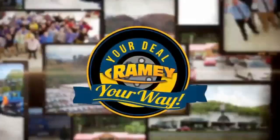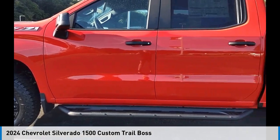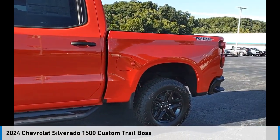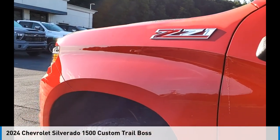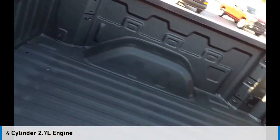Hey Ramey, it's your deal, your way. Take a ride in the 2024 Silverado 1500. This vehicle is powered by a four-wheel drive, four-cylinder, 2.7-liter engine.